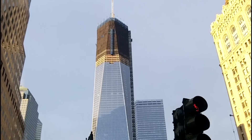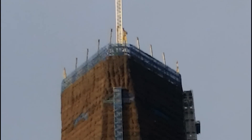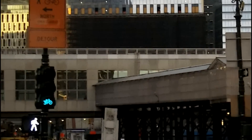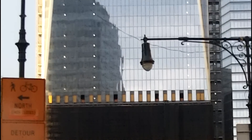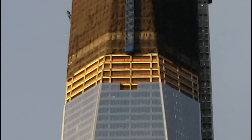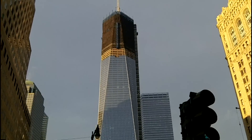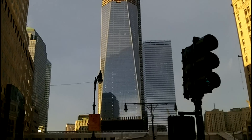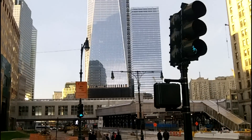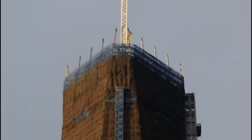There's another good look at the Freedom Tower, and you can also get a good look at the steel that's up there. I have counted that the glass is up to floor 69. I'm still unsure about the exact steel floor count right now, but I'm going to find out. Once again, there's special steel for the mechanical floors.